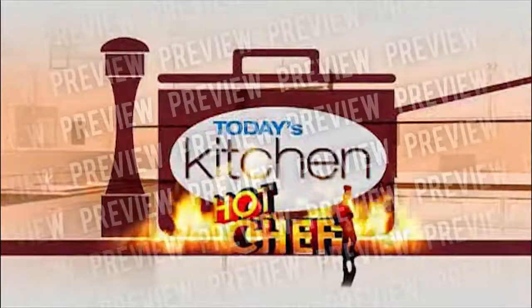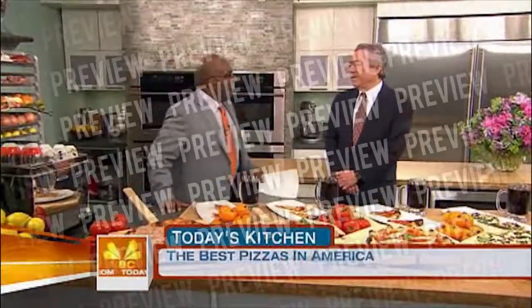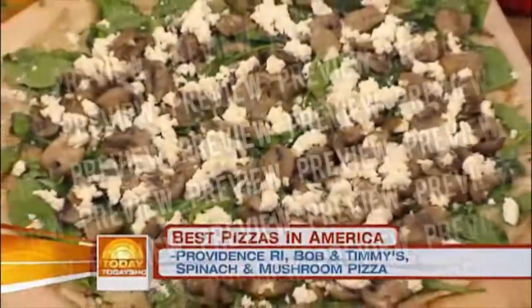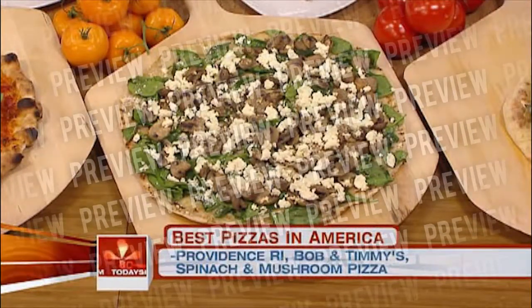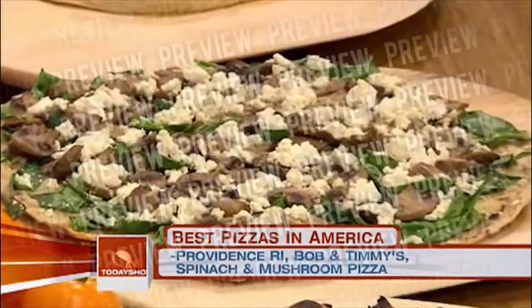This morning in today's kitchen, we're talking pizza. GQ Magazine's Alan Richman had to travel across the country in search of the best pizza, and he is here with some of the pies that made his list. He tried 386 pizzas, visiting 109 pizzerias. Among the selections: spinach and mushroom pizza from Bob and Timmy's in Providence — this is the flatbread that created grilled pizza. And the grilled pizza is like fried bread. What could you have better than that?